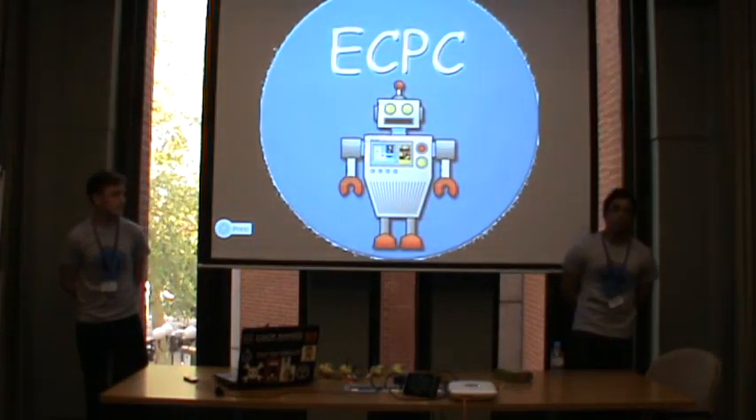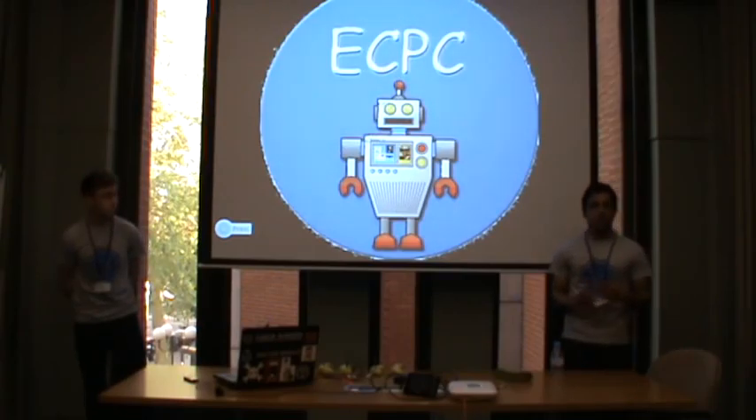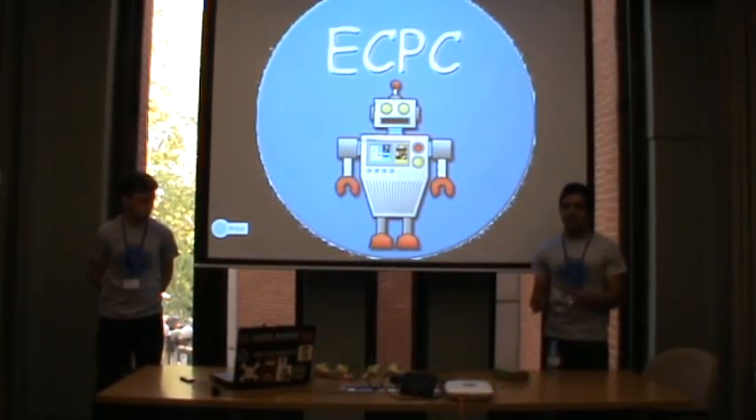Last year, late September, we opened a business called ECPC, which is short for Early Computer Programming Club. Our main objective was to go into schools and teach primary kids programming using tools like Scratch, Code.org, etc. It was run as an after-school activity rather than just lessons.